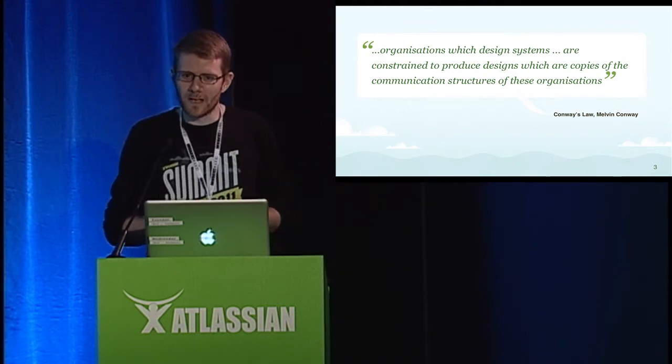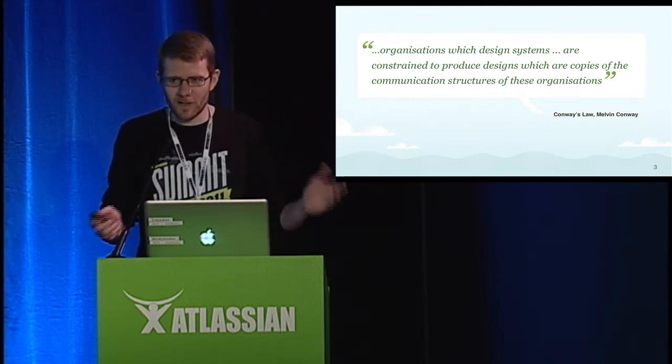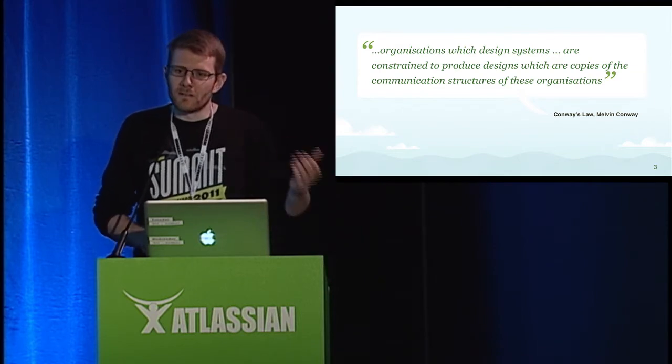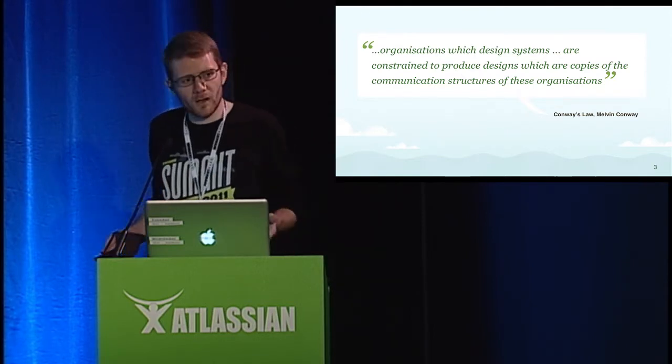The developers will package up an application, hand it off to the operations team, the operations team pushes it out to production, and they get bugs and error reports from the users. When they return to the developers and say, 'hey, this is what we've got,' the developers say, 'well, it works on my machine.'